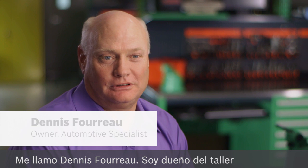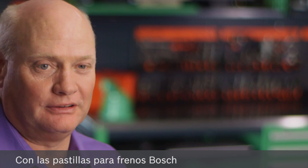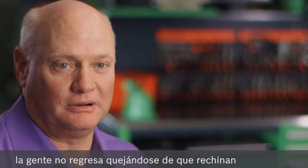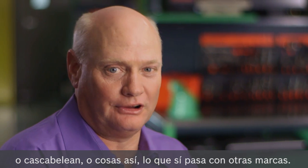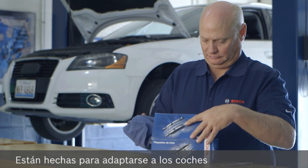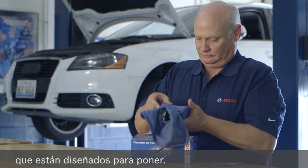My name is Dennis Furrow. I own a shop called Automotive Specialist in Lyle, Illinois. With the Bosch brake pads, I've never had any comebacks with people complaining about squeaks, rattles, or anything like that that you get with other brake pads. They're made to fit the car that they're designed to put on.